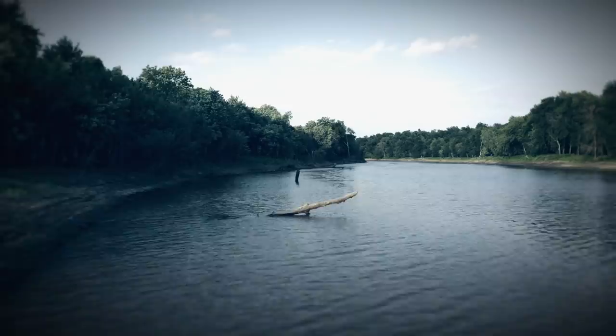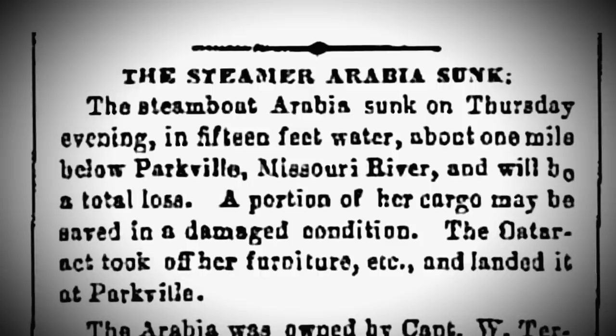On September 5, 1856, the steamboat Arabia was making its way up the Missouri River, loaded with 222 tons of cargo. Six miles west of Kansas City, it hit a tree snag that tore open its hull. It sank in minutes. Its cargo went down with the ship and by the next morning was buried under layers of the Missouri's mud and silt.